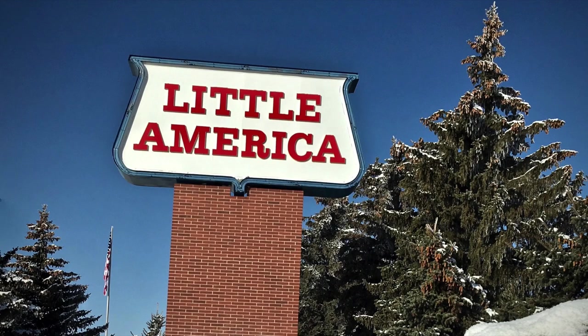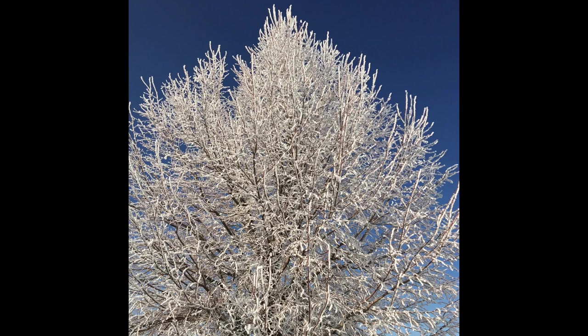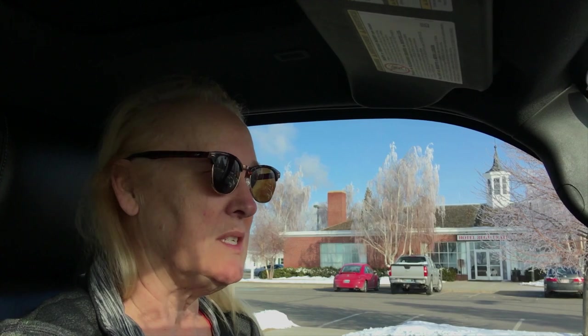We pulled into Little America here in Wyoming to get gas and stock up on snacks. These trees here are absolutely gorgeous — layered in about a half inch of really fine snow, and as it falls off the trees it glistens through the sunlight. It's too fine to pick up on video, but you have to believe me, it's just absolutely gorgeous.